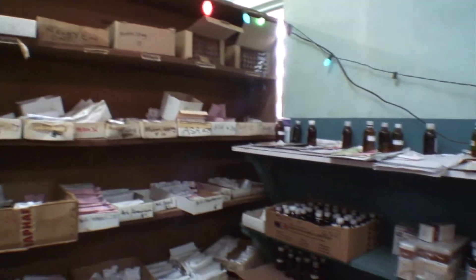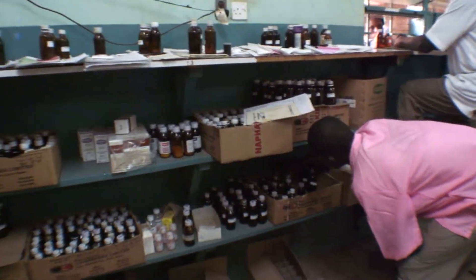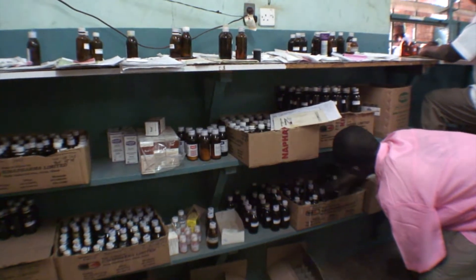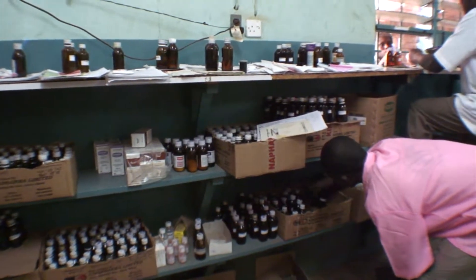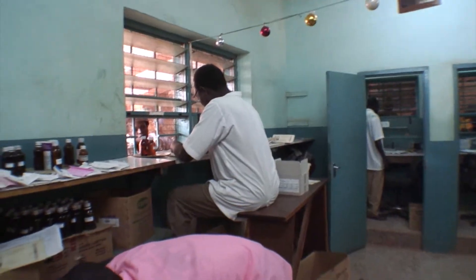We spend about the first two hours every morning counting so that we can keep our fast movers filled. Also, one person spends a couple of hours filling bottles with different kinds of syrup for the children. Then we have two places where a worker can dispense to the people.